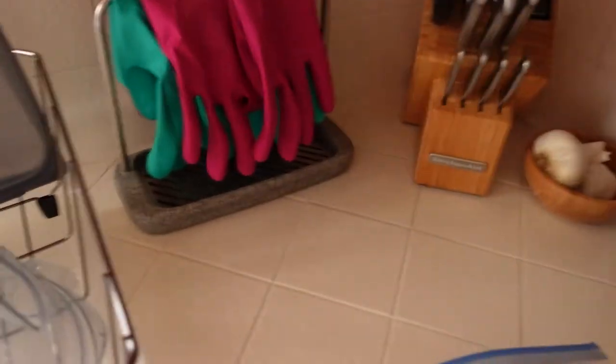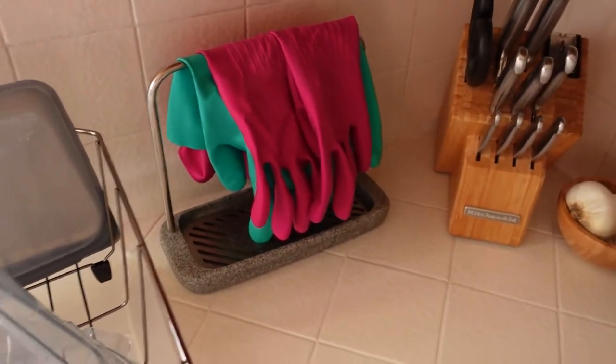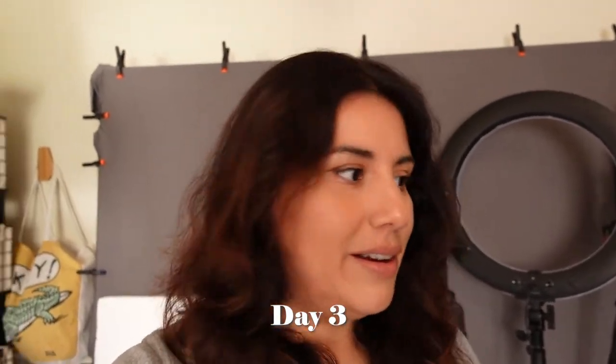Here are my set of knives and garlic. I have this little thing I bought on Amazon that I love — once I'm done washing dishes with the gloves, I can just put them over here and they hang to dry instead of going in the sink. Mine are pink, my husband's is green. It looks so cute!